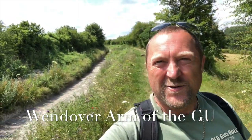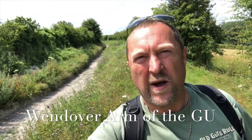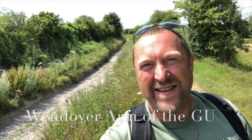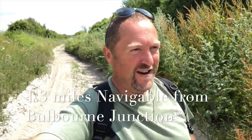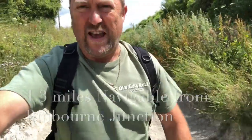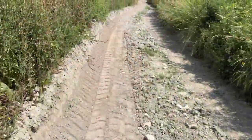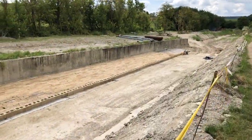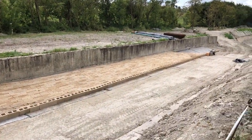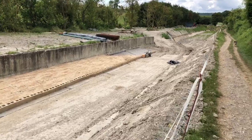Behind me is the old dry bed of the canal — you can see all the dried-out puddle clay. I'm going to climb down through the nettles and see if I can get a better shot. So now walking along the bed of the canal — crazy! We're heading up to an area where they're actively doing some restoration work, so hopefully we'll get some good footage up there.